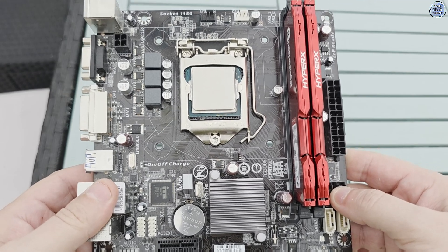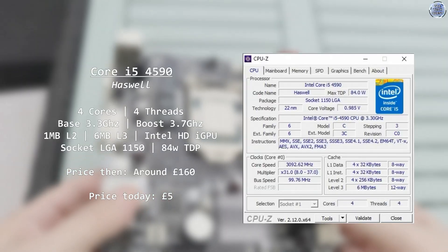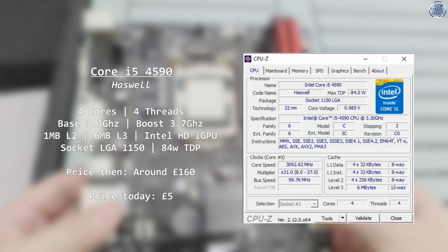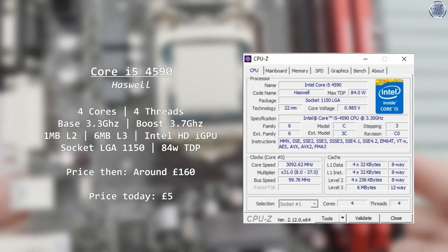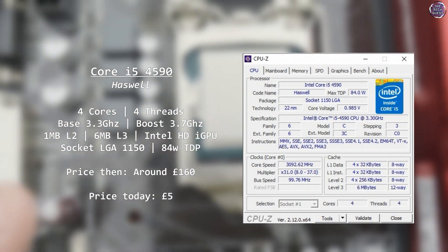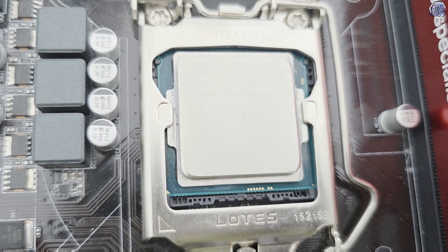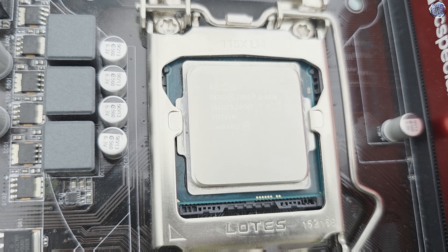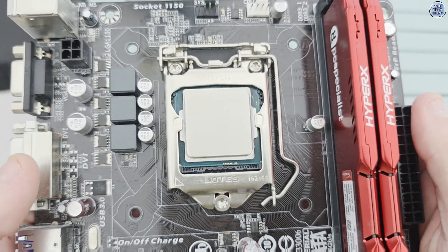Today I'm going to be taking a look at one of those processors, the Intel Core i5-4590. Released in the middle of 2014, the Core i5-4590 is a socket LGA1150 processor featuring four cores and four threads. Clocked at a respectable 3.3GHz, with boost running up to 3.7GHz where ideal conditions allow, the i5-4590 also features 6MB of L3 cache. It was at the time a solid processor for gaming, but how does it stack up today?